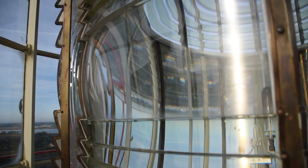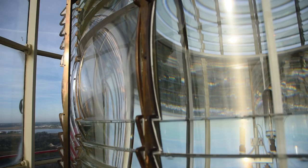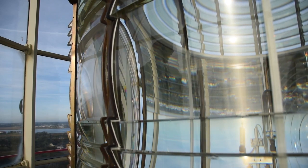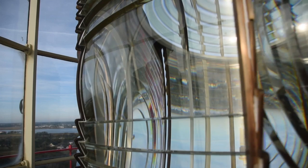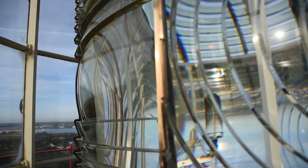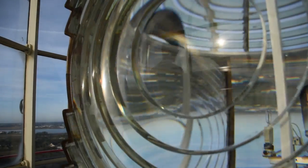Notice how the lens is turning? This gives the lighthouse a distinctive flashing pattern. The lens has three bullseyes set at equal points around the lens. The bullseyes throw a brilliant beam of light out to sea, and whenever one swings past, the light appears to flash. If you are close enough to the lighthouse, you can actually see the beams as they rotate. To sailors off the coast, they look like flashes.